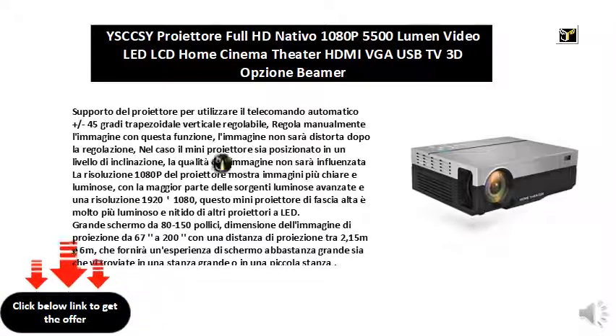Single air design, 6.3 inch LCD screen, 1080p resolution, more refined image. Moreover, the advanced LED lamp lasts at least 30,000 hours.